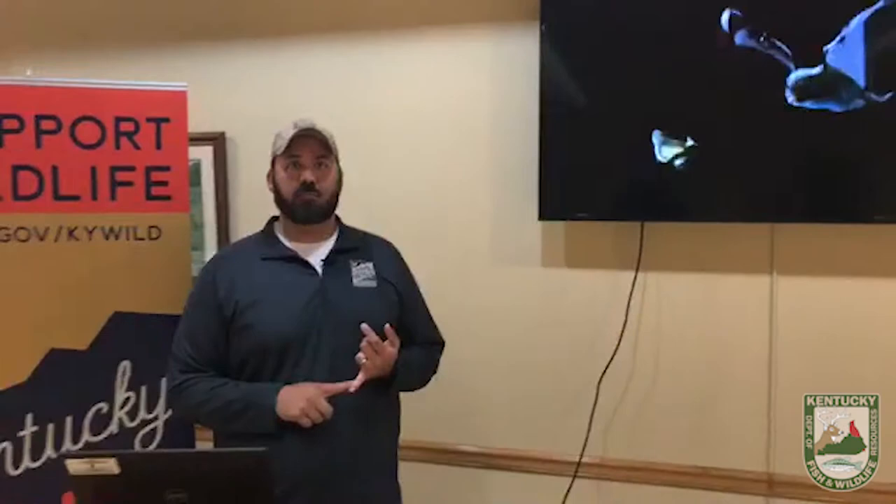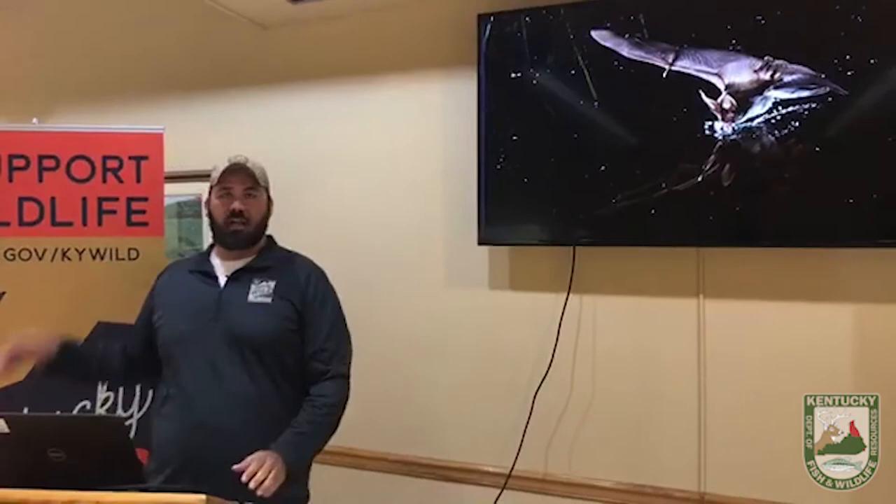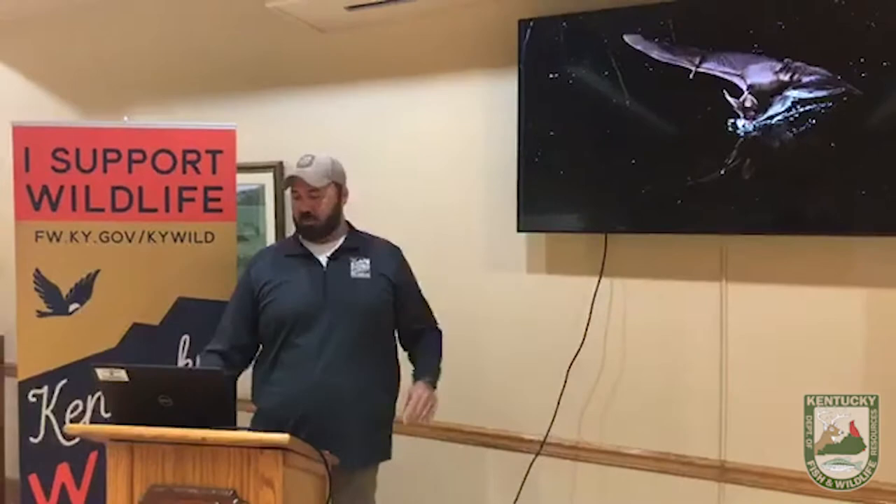This is a photo that Price Sewell, another bat biologist in Kentucky, took. That's a Rafinesque's big-eared bat actually going down into a mud puddle and getting a drink. That bat is probably flying at six or seven miles an hour, and can dip down just to the water's level to stick its tongue out and get a little bit of a drink. That's pretty impressive.